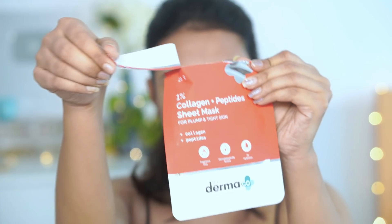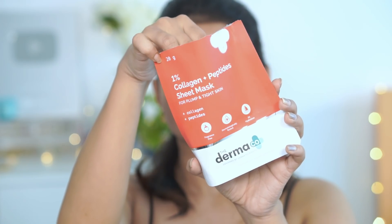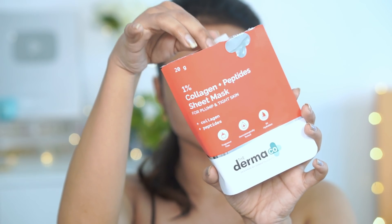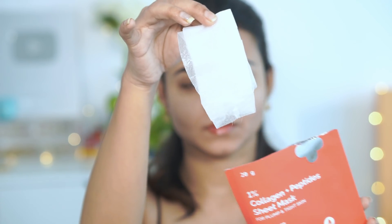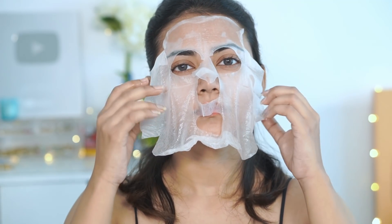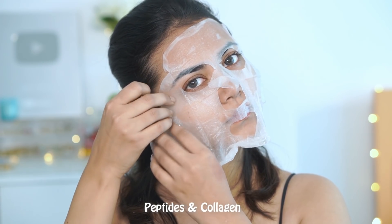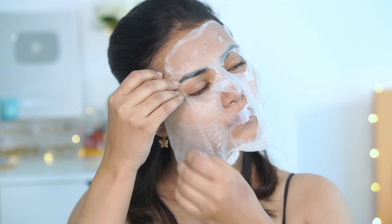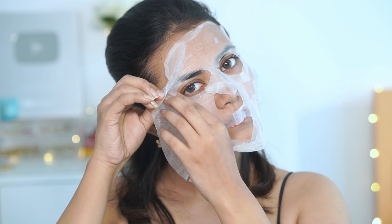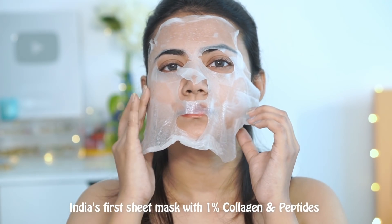First, I used a sheet mask. I am using the Dermaco 1% Collagen and Peptides sheet mask for plump and tight skin. This sheet mask reduces fine lines and wrinkles while making your skin light, soft and supple. It has a non-sticky formula with a powerful combination of peptides and collagen which helps to rejuvenate the skin and give a bright and radiant look. It's India's first sheet mask with 1% collagen and peptides.